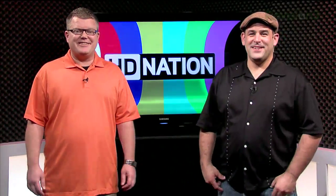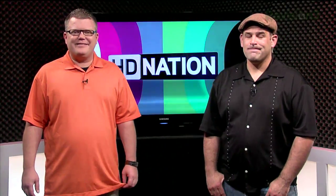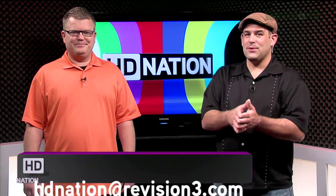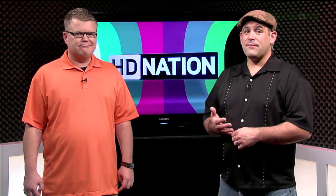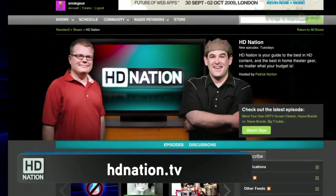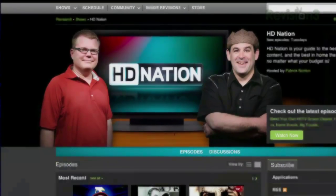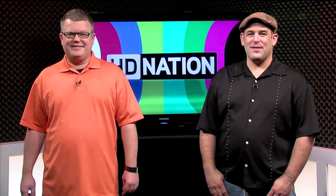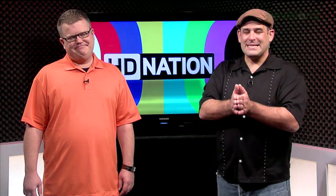We hope you guys enjoyed this episode of HD Nation. As always, we want to know what you think, so send your comments, questions, or suggestions to HDNation@revision3.com — especially if you want to share your needs for our home theater PC buildup. You can hang out with other viewers in the HD Nation forums at revision3.com/forum, and find all the links to stuff we talked about at HDNation.tv. Subscribe to the show — you can use Roku, or set up a TiVo Season Pass. Subscribe, watch, tell your friends. I'm Robert Heron, and I'm Patrick Norton. We'll see you next week.